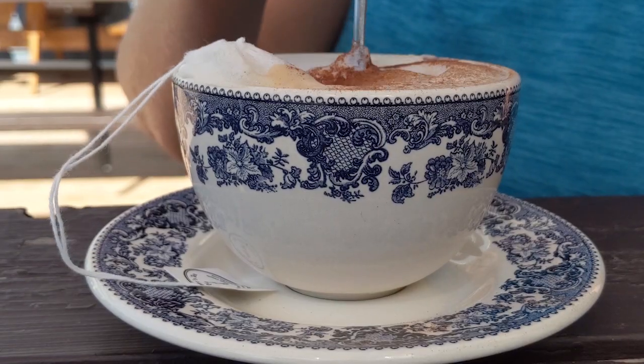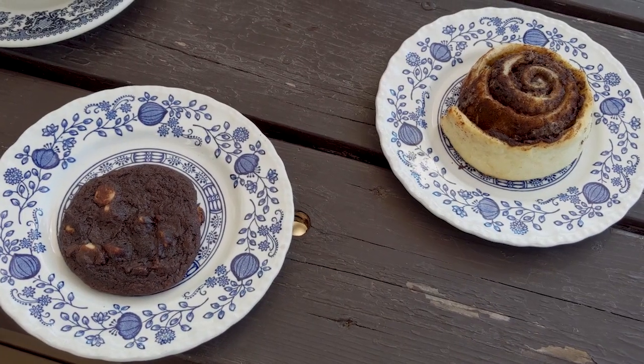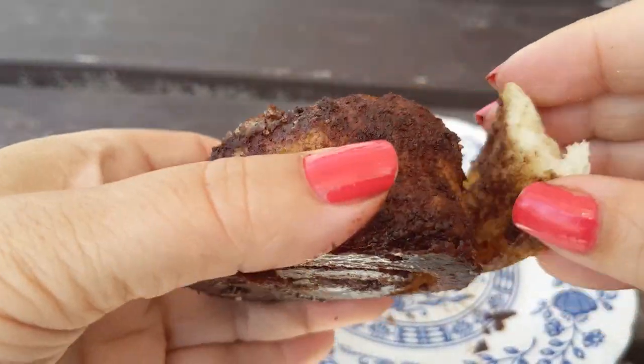First off, we need some coffee — and a chai tea latte for my mom. I got the cold brew with a little bit of sweetener, which is really good. And while I don't love desserts, I do love pinwheels, cinnamon rolls, whatever you call them.